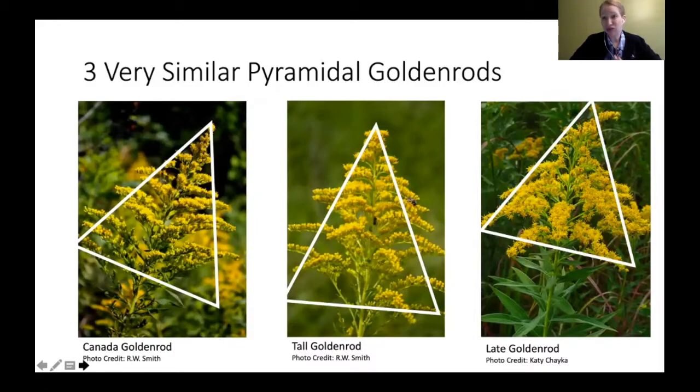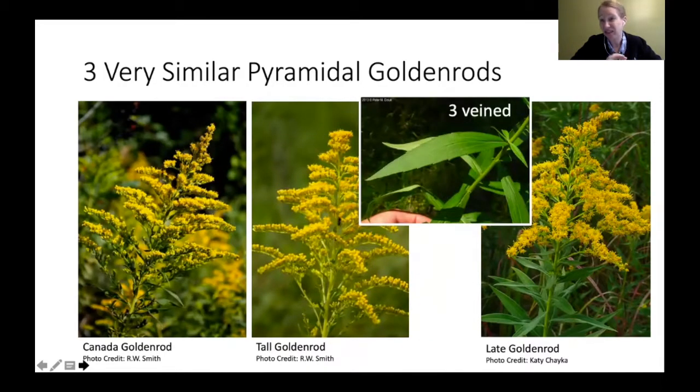Three very similar goldenrods in the uniform-leaf category are Canada goldenrod, tall goldenrod, and late goldenrod — some of the most common goldenrods you'll find around here. All three have that pyramid shape, leaves that are uniform in size on the way up, and leaves that are three-veined. If you look at the leaf you should see three very prominent veins: one in the middle, one on each side. That'll get you down to these three goldenrods.